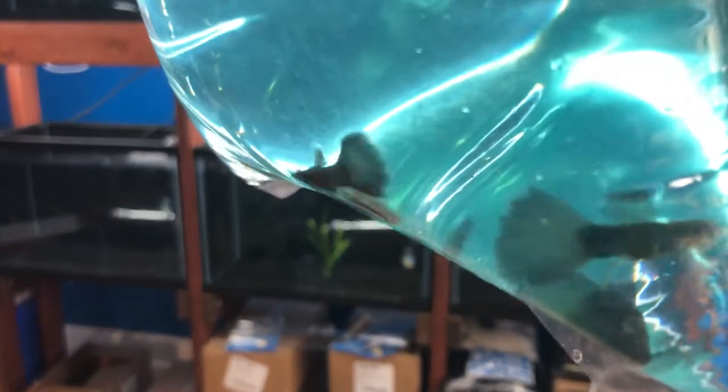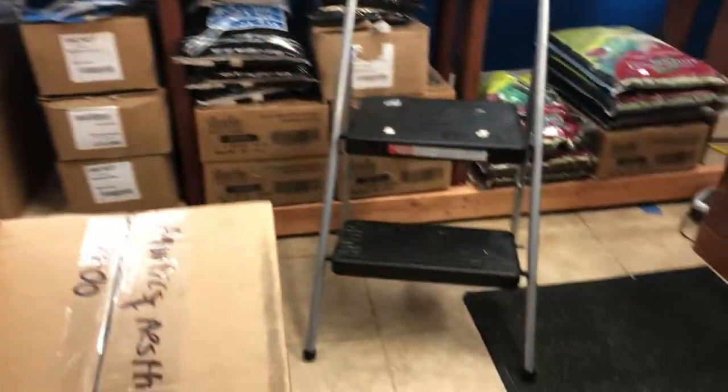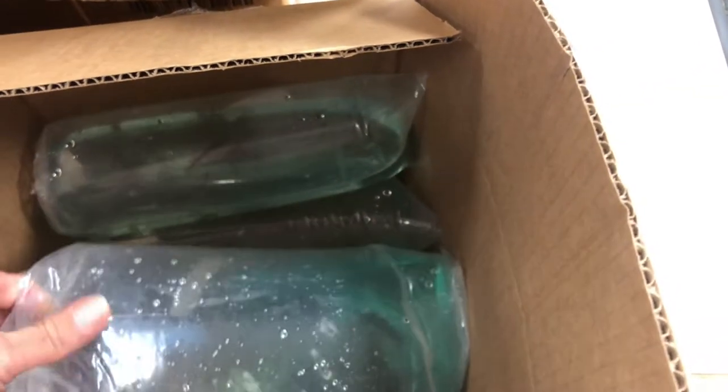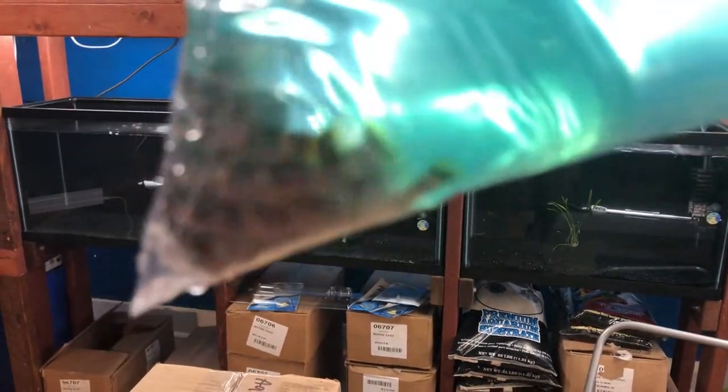Next we've got blue Moscow guppies. Robert, if you're seeing this video, come see me — I got the one you want, you can pick one out of these. These look like they're gonna be kuhli loaches — banded kuhlis, all of them active, looking real good, good sizes too.